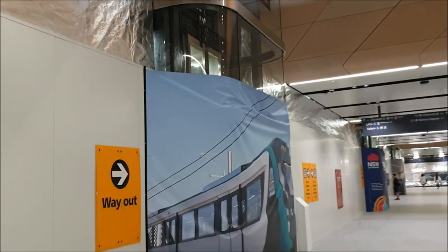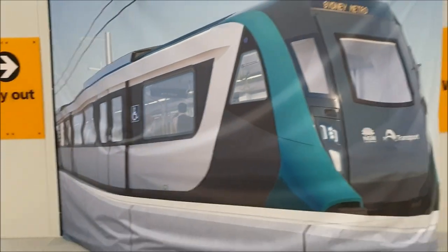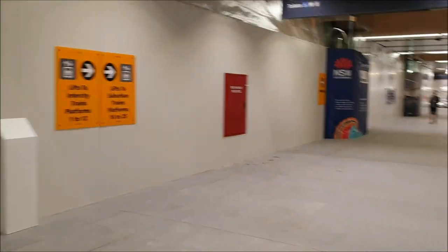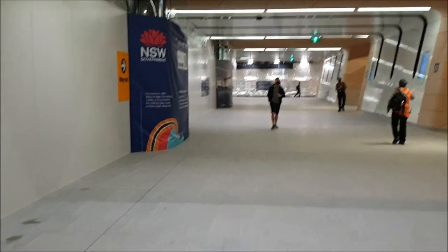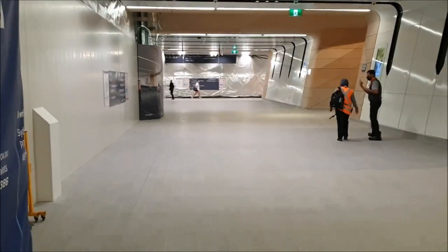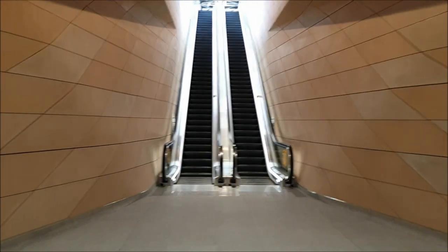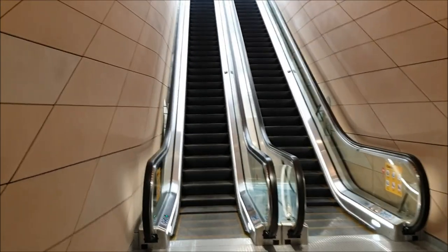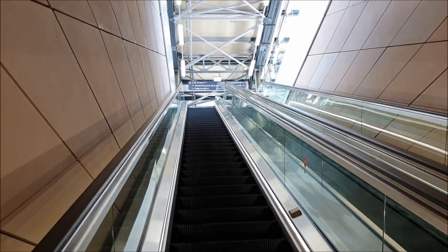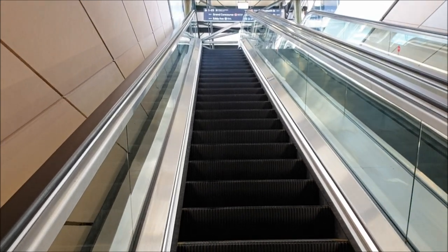Of course the lifts are not yet ready. You can see a couple of workmen working on the lifts. These will be running through under the metro platforms in a couple of years' time. This is the first time in Central Station's history that platforms 16 through to 23 are being accessed by escalators.